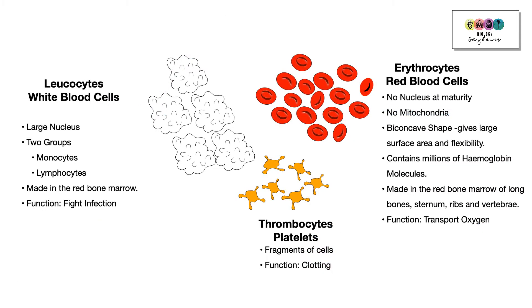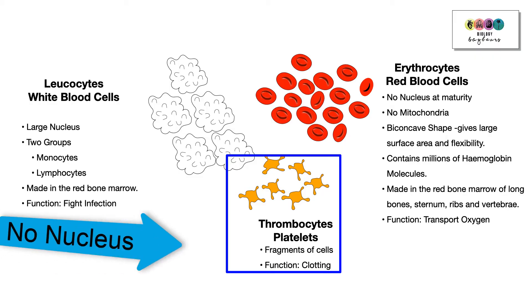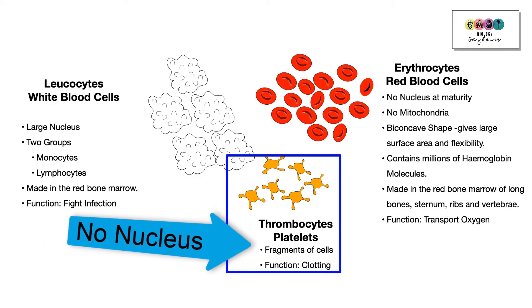The final component of blood is the platelets, or thrombocytes. These are actually fragments of larger cells, so they don't have a nucleus, and their function is in blood clotting.